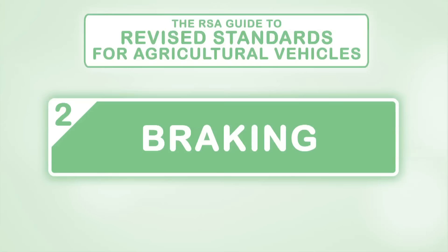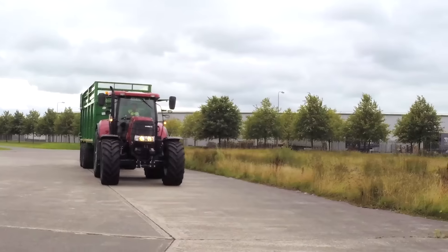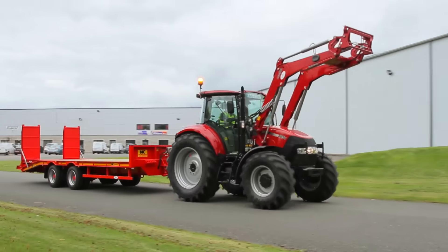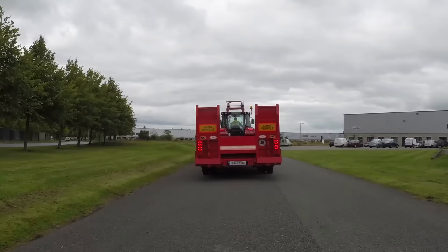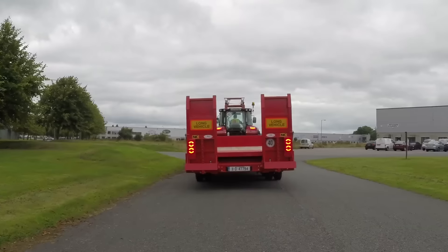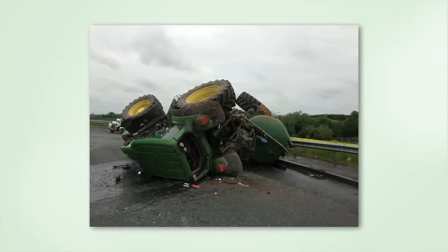Agricultural vehicles, especially those that can travel at speeds over 40 kilometres per hour, must be fitted with safe and efficient braking systems to reduce road safety risks. Trailers must be the right size and weight for the vehicle drawing them and should be able to cope with the speed of the towing vehicle. The trailers must also be well maintained so they don't cause braking problems for the towing vehicle. Agricultural vehicles towing trailers can jackknife if the braking system is worn or fails completely.